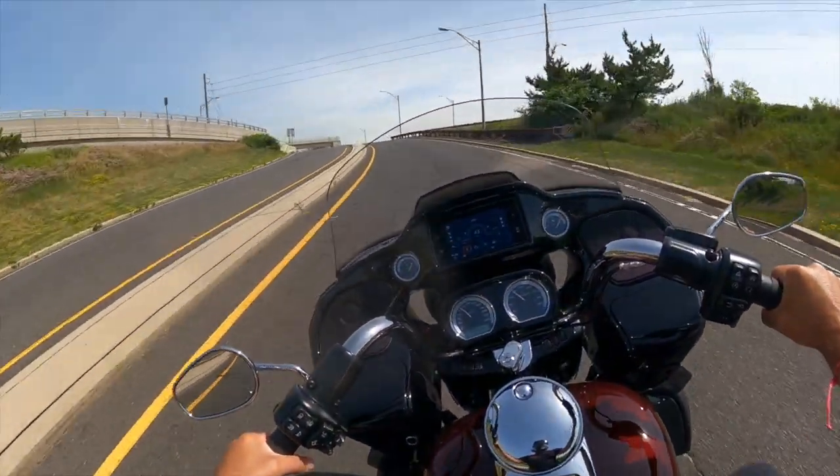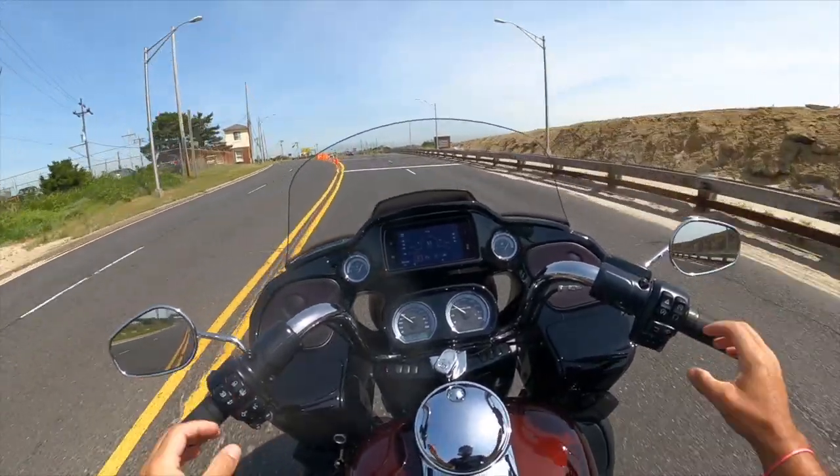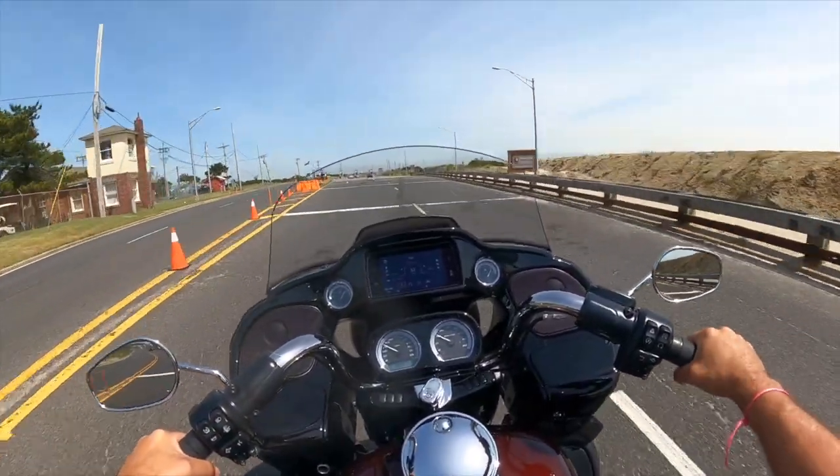My second dislike is the position of these handlebars relative to the seat and where I am sitting.